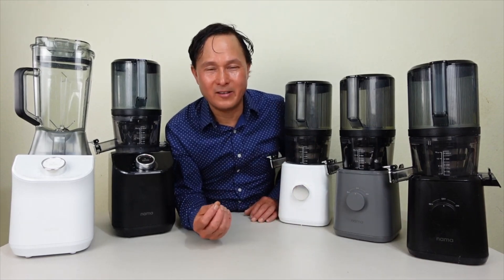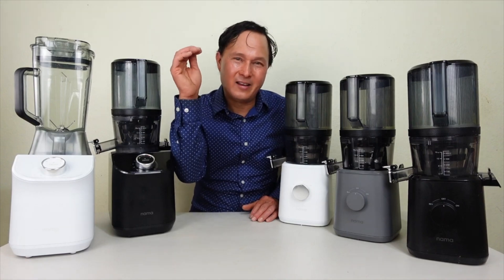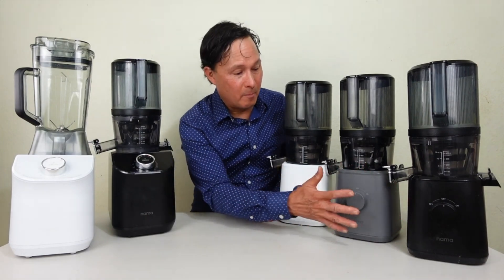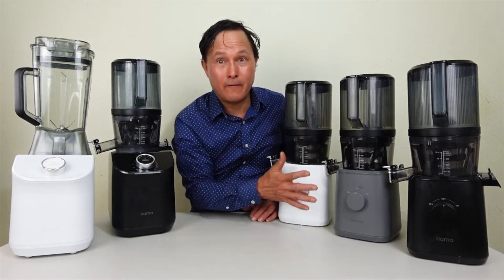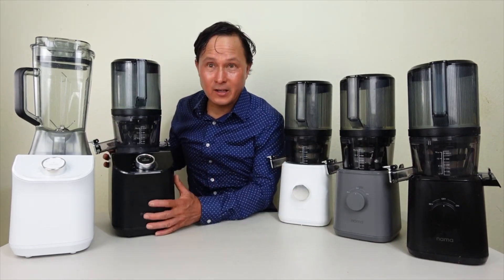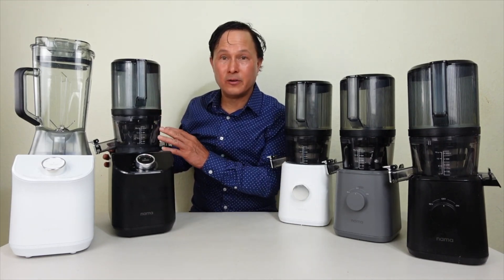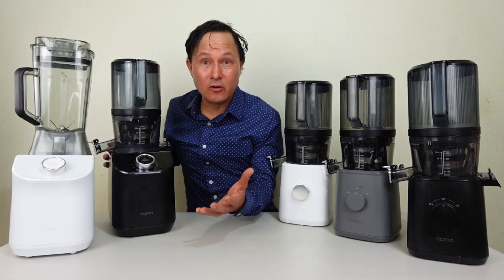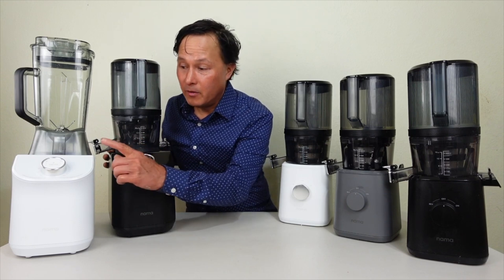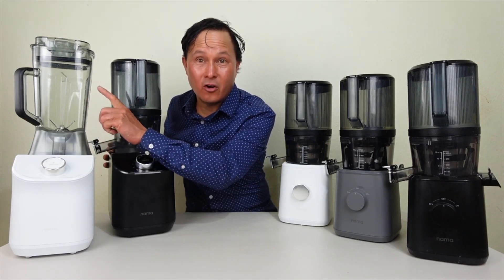These are not low-end machines — these are some of the highest-end, top-end juicers built to last. All these machines, from the motor bases to the juicer parts, have a full 15-year warranty. Same with the Nama C2 — it has a 15-year warranty on the heavy-duty motor as well as 15 years on the juicer parts. And the C2 also has a 15-year warranty on all the blender parts — 15 years is pretty much the longest in juicer warranties.